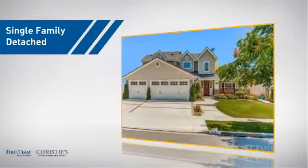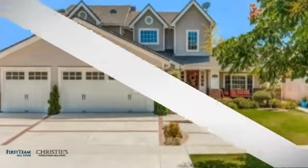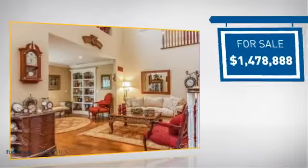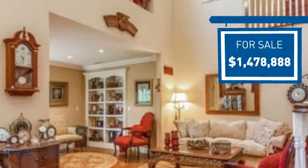This detached home is a great choice for families who want the privacy of their very own lot, and it's located in this area. Currently listed at just under 1.5 million dollars, it offers an excellent value for the area.